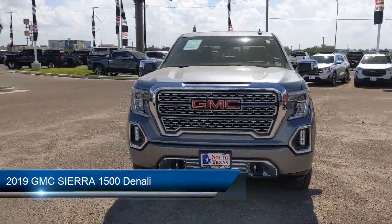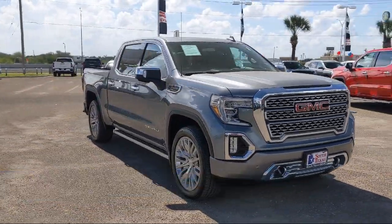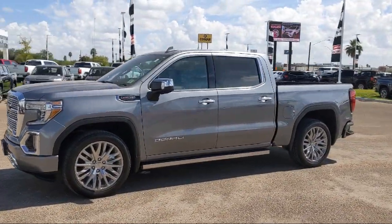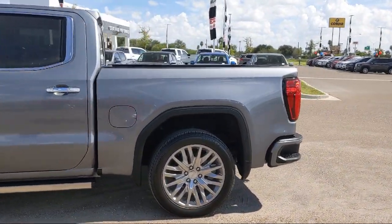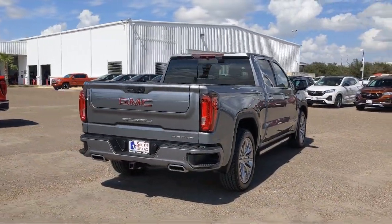It comes equipped with a running board package, Bluetooth smartphone integration, heated front seats, navigation, tow package, keyless entry, remote start system, blind spot monitor, forward collision alert, stability control, and has less than 35,000 miles on the odometer.